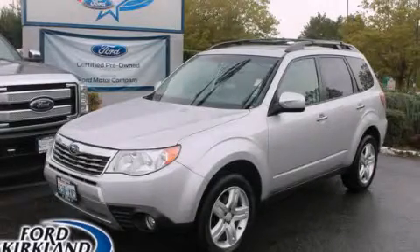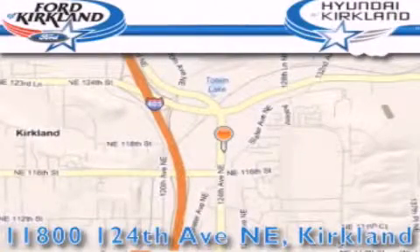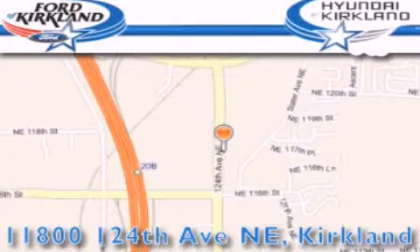Contact us today and schedule your opportunity to see this vehicle in person. Ford and Hyundai of Kirkland is located at 11800 124th Northeast in Kirkland. Our goal is to exceed all of your expectations to ensure that you'll return for future visits.